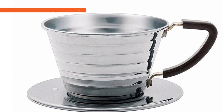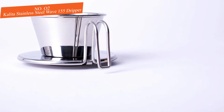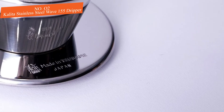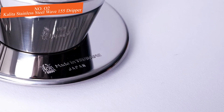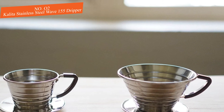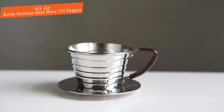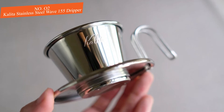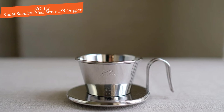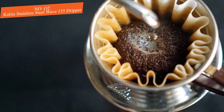Number two: Kalita Stainless Steel Wave 155 Dripper. The Kalita Wave makes a clean cup with balanced flavor and almost no bitterness. The flat-bottomed design guides water to more evenly saturate the coffee grounds, effectively compensating for weaknesses in the user's pouring technique. This makes it an ideal design for beginners who want to learn to make a great cup of pour over coffee without wasting too many bad cups in the process. The lightweight metal construction also makes it durable and travel-friendly.